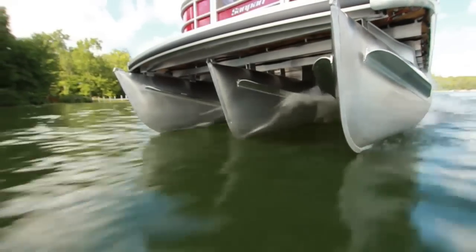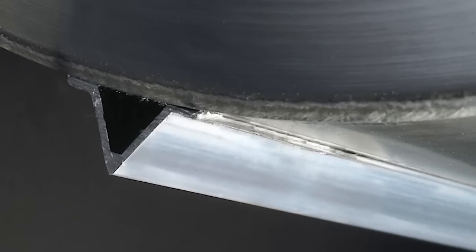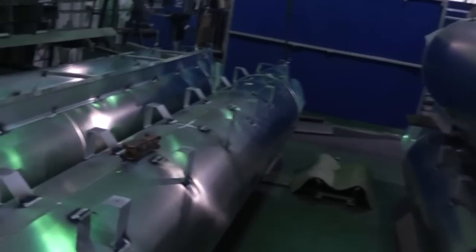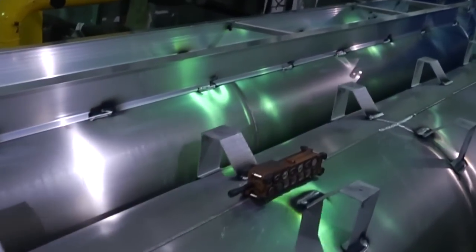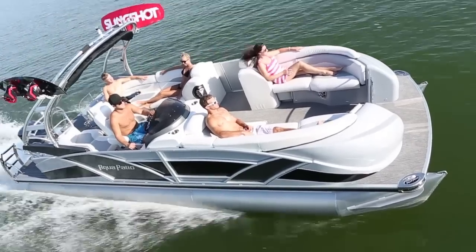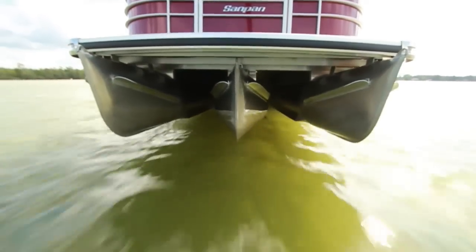Godfrey's G-Force Tubes are built to perform and built to last. From the all-welded V-Keel, which ensures even tracking while protecting the bottom of the pontoon, to the separate, pressure-tested pontoon chambers created by strengthening interior bulkheads, Godfrey Pontoons are engineered for speed and performance from the water up. And when you add extruded aluminum splash fins to give you a dry ride, the difference is clear.